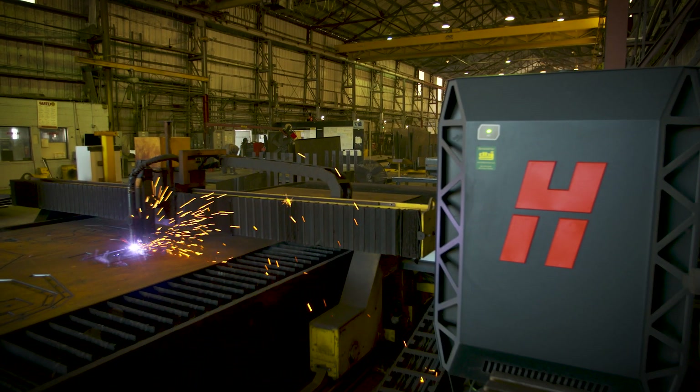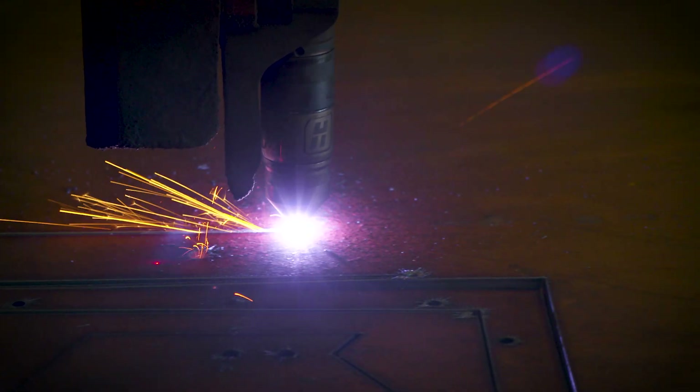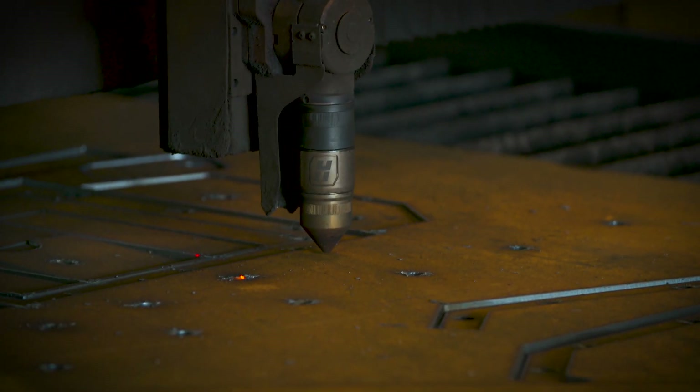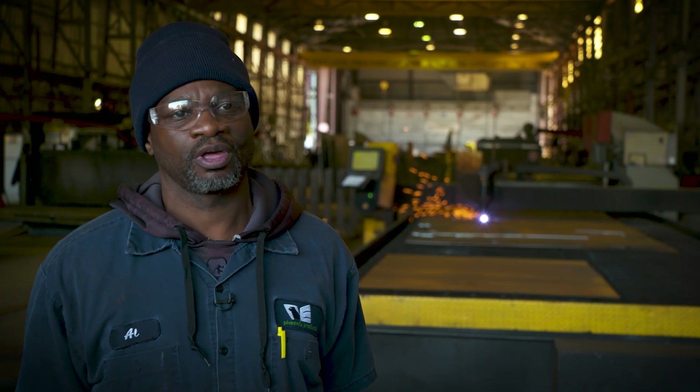The Hypertherm technology is critical to our operation because we need to be able to produce parts that have close tolerances, have little distortion because of the heat, and have holes that line up correctly onto the Rook. With the old machine, I would always have to pull out the grinder and deburr the holes. With the true hole technology, I don't have to do anything.